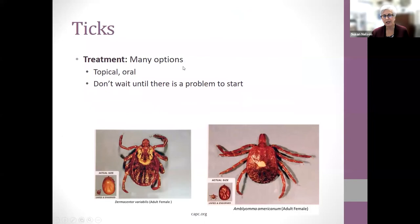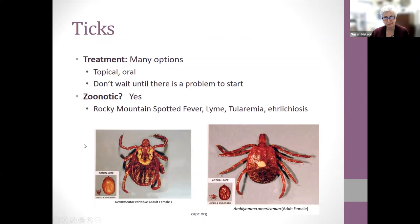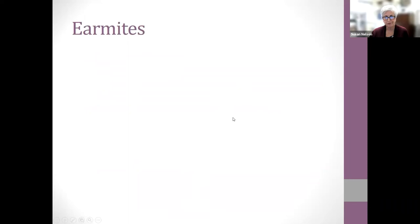Tick treatment options include topical and oral products — don't wait for a problem, prevent it first. Ticks are zoonotic and can transmit Rocky Mountain spotted fever, Lyme disease (mostly in the Northeast US, with rare cases in Southeast Kansas), tularemia (serious if physicians don't recognize it, as only certain antibiotics treat it), and ehrlichiosis in both dogs and people. We see tularemia because cats get it from infected rabbits, which acquire it from ticks. Different tick species can transmit different diseases.